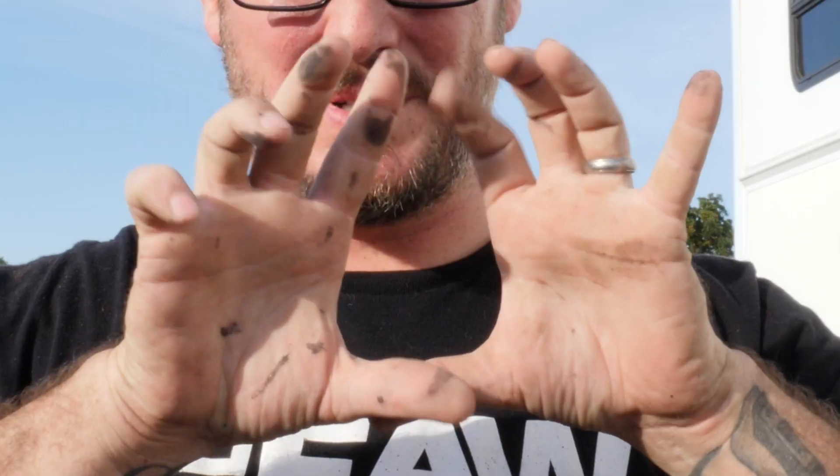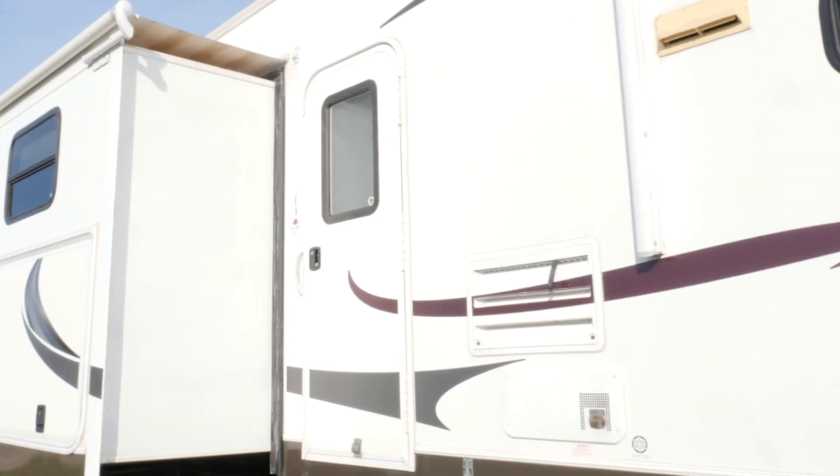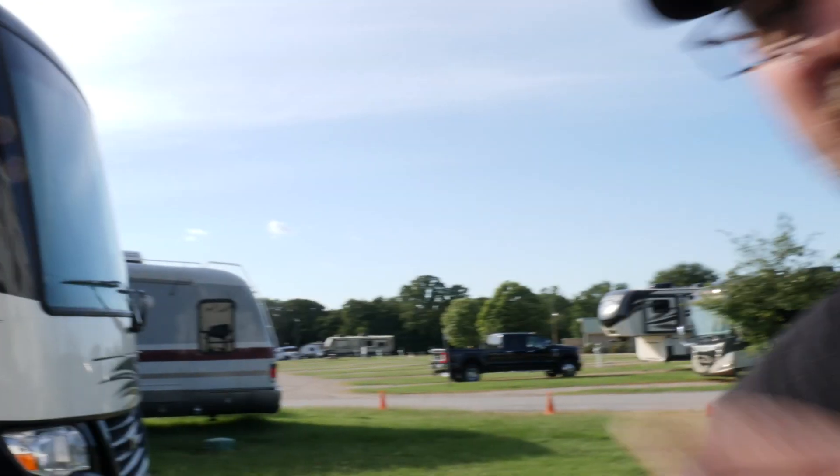Hey everybody, it's Tony Flynn with Hippie in the Tech, and I'm coming to you during our renovation. As you can see, I am dirty and pretty much depleted of any kind of energy. We got this RV here, and we're taking everything out of this RV to move it into this other RV, and we still have a lot of work left to do.